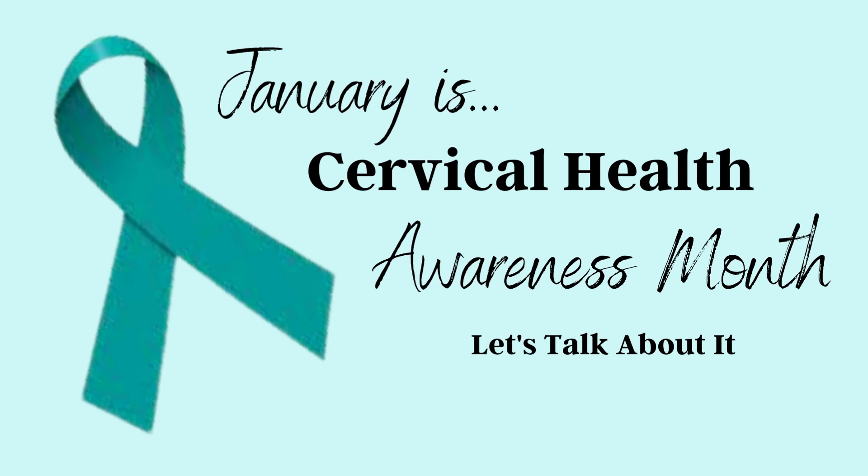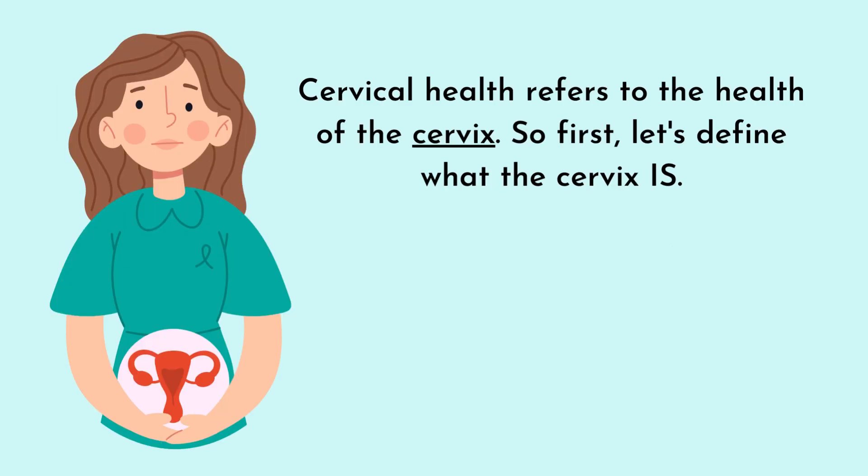January is Cervical Health Awareness Month, so let's talk about it. Cervical health refers to the health of the cervix, so first let's define what the cervix is.